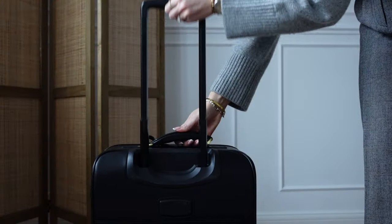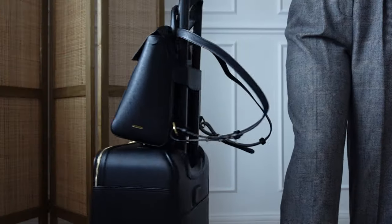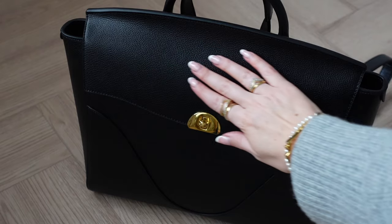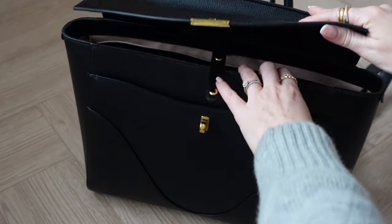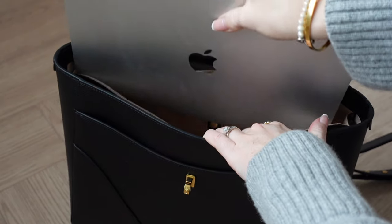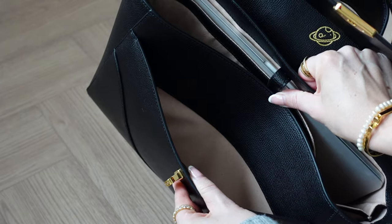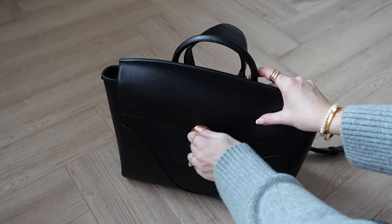My favourite feature of this bag is the pass-through sleeve which enables you to pop it over your luggage — super handy for travelling. Inside the bag it has internal compartments as well as the capacity to fit up to a 13 inch laptop, which is really handy. There's also a front sleeve, so great for all your work essentials.